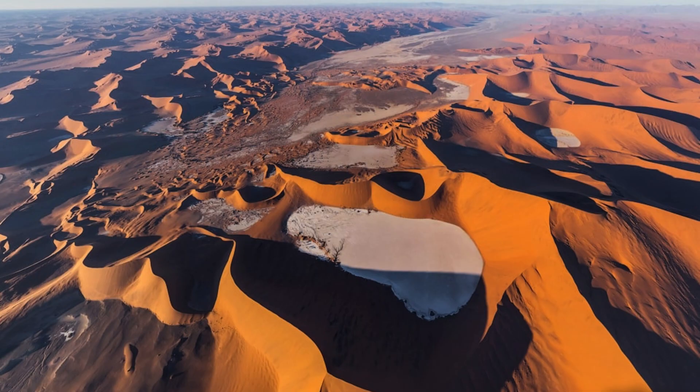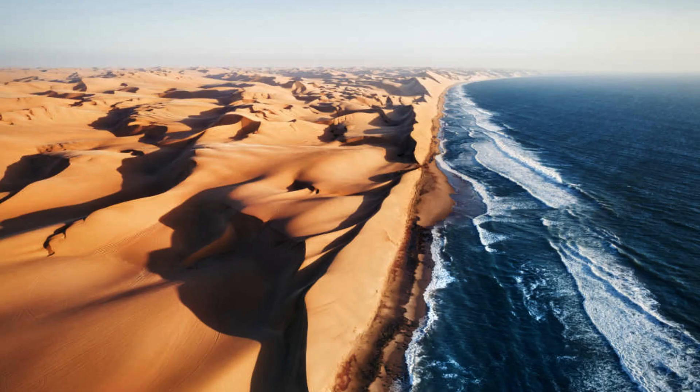This enigmatic desert landscape is a testament to the resilience of life in the face of extreme adversity, and stands as a testament to the beauty and harshness of our planet's natural wonders.